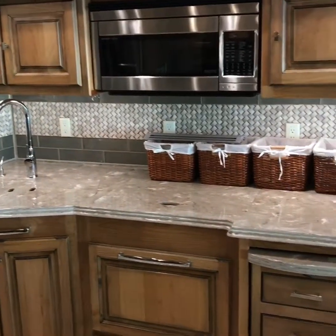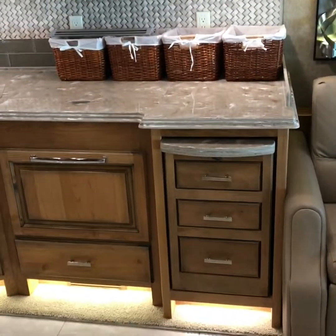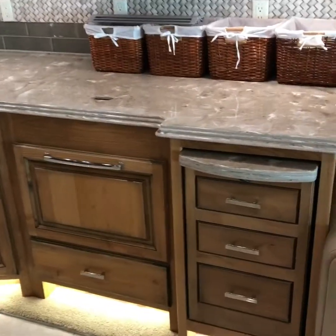It's got all the amber glaze cabinetry, real hard surface countertops, and real tile backsplash. This piece does pull out, and there's the microwave — excuse me, the dishwasher as well.